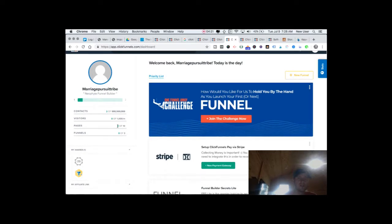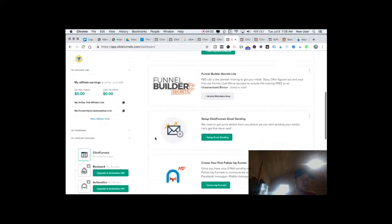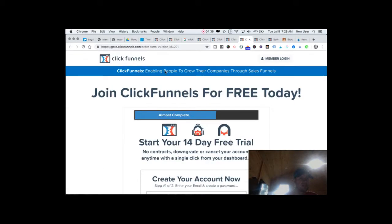You can become an affiliate yourself and promote and share ClickFunnels, which of course they do really well. This is the free trial page — start your 14-day trial, create your account. Everything they do is really, really well done.